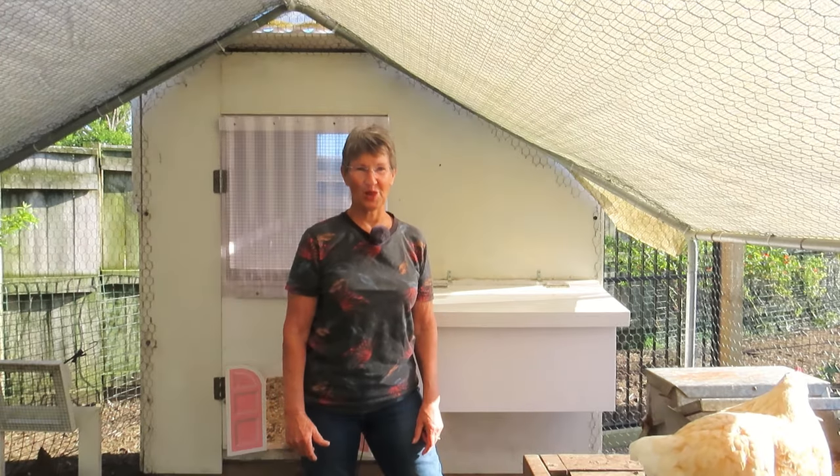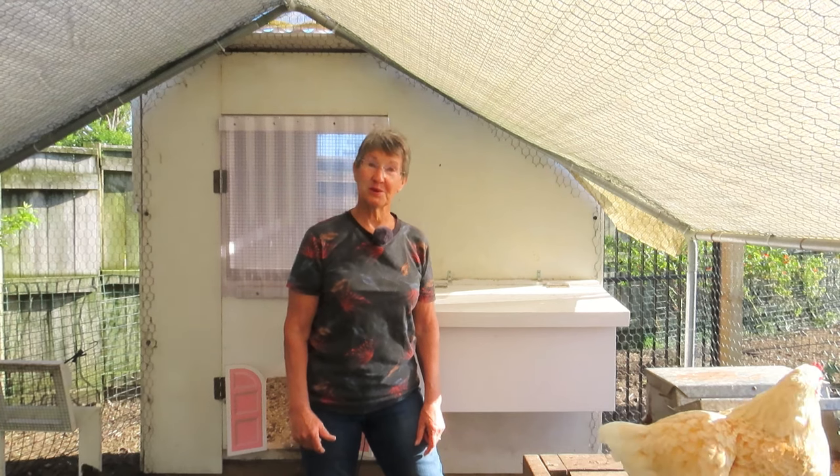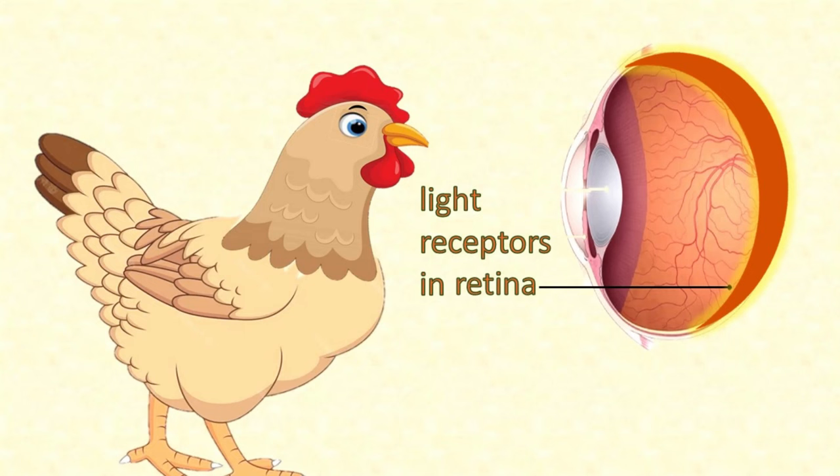The answer has a lot to do with light. Light is very important to chickens. They even have two different ways of detecting light. First, and most obviously, chickens detect light just like we do, using retinal receptors in their eyes.